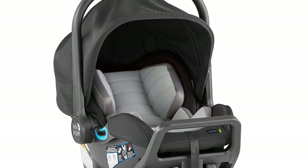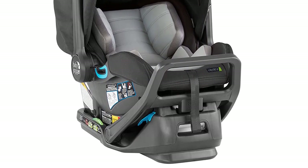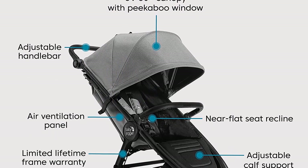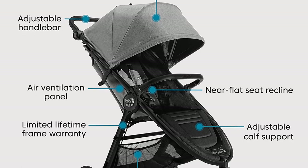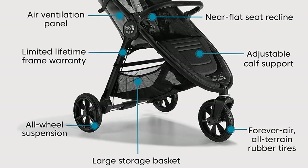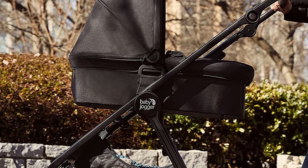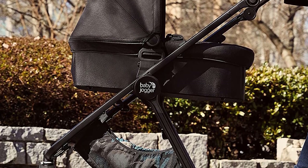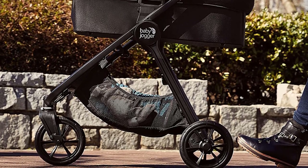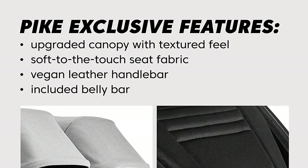The stroller also has a large canopy with UPF 50-plus protection, ensuring that your baby stays protected from the sun's harmful rays. Plus, the adjustable calf support and seat recline options allow for a comfortable ride for your little one. The City Go 2 infant car seat is designed to keep your baby safe and comfortable during car rides. With a one-hand adjustable headrest and harness, it is easy to adjust as your baby grows. The car seat also features a five-point harness, an adjustable canopy, and a removable newborn insert.